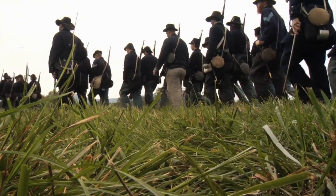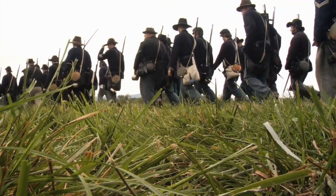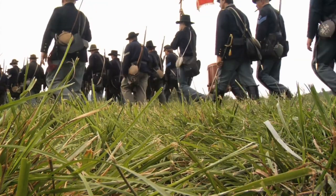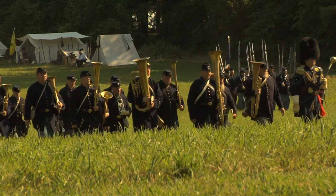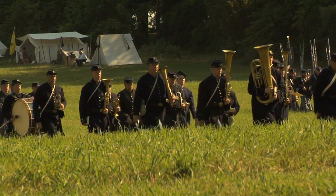As the American Civil War approached, Colt Dragoons gained immense popularity. Initially issued to the U.S. Army's Mounted Rifles and carried in pommel holsters on saddles, these revolvers found favor among civilians in the Southwest — many of whom had served in the Mexican-American War. The Dragoon became a revered and potent weapon of its time.